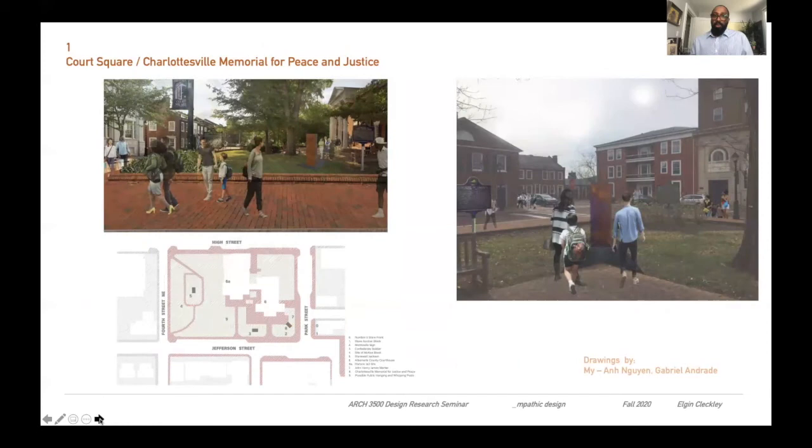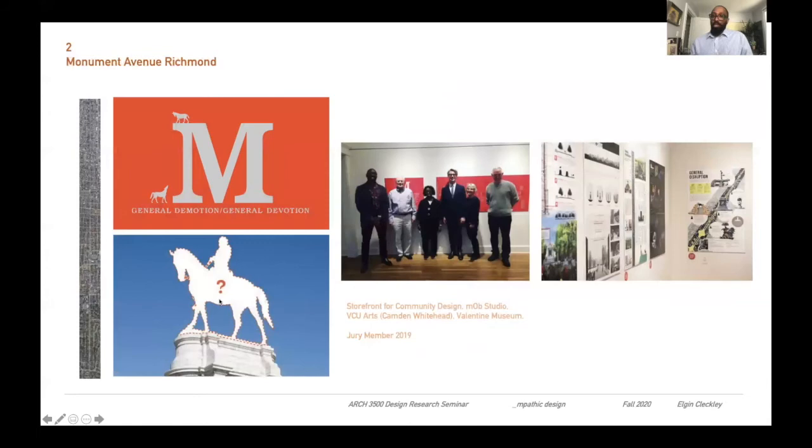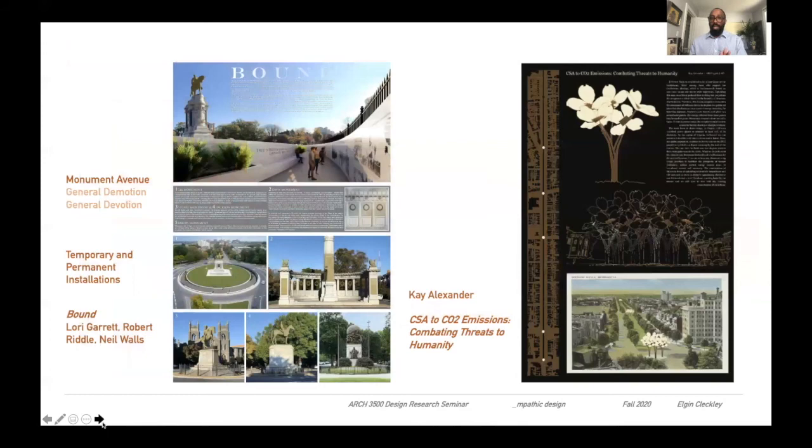Those real-world spaces are as follows. First will be Court Square here in Charlottesville. We'll analyze the space, look at my design project there with Albemarle County and community leaders, but also think about what will happen and what could happen after the statues leave this space. The second will return to Monument Avenue in Richmond. We were here last year in the first run of the class. We'll work with the Storefront for Community Design, the Middle Abroad Studio, and Camden Whitehead from VCU Arts to revisit ideas that came out of the General Devotion competition. Ideas came out in four different groups for the professionals and students in the class as well.